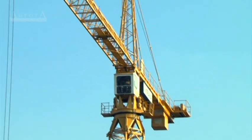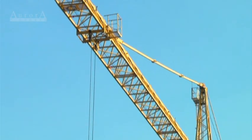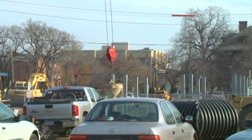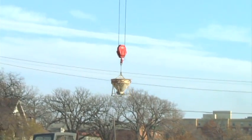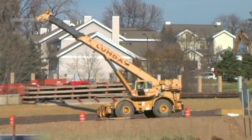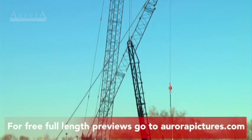Cranes. They're among the most important pieces of equipment found on major construction sites. Their ability to safely move large, heavy material and equipment in a complex construction environment makes cranes indispensable. Their power, size, and the weight of their loads also make cranes potentially hazardous to work around and operate.